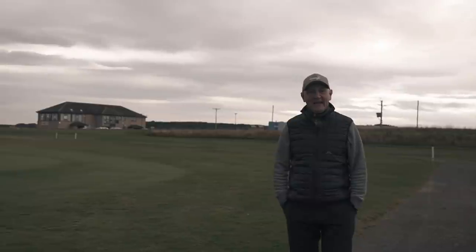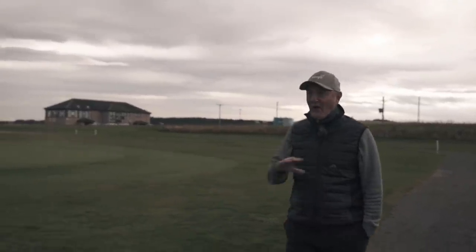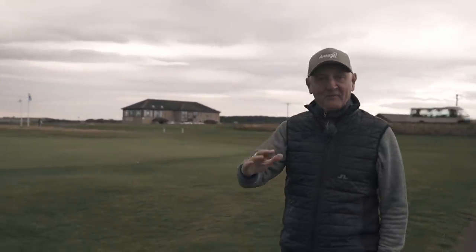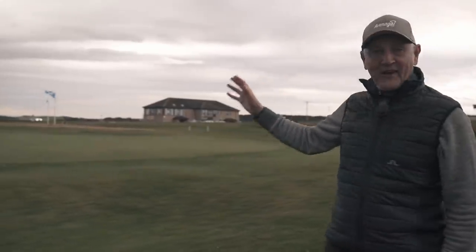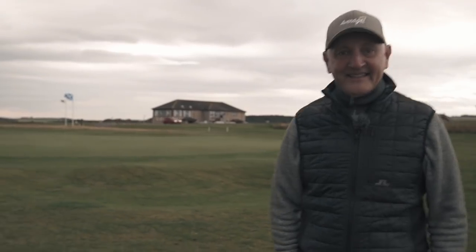It's day three in Aberdeenshire, we are very much up north. We're at Fraserburgh, right on the coastline. There are some big dunes behind me, and you can see a Scottish flag bent sideways in the wind. It's a wee bit windy, to say the least.